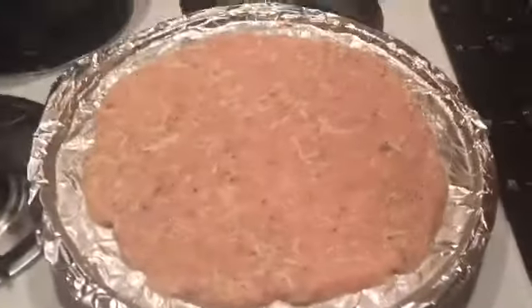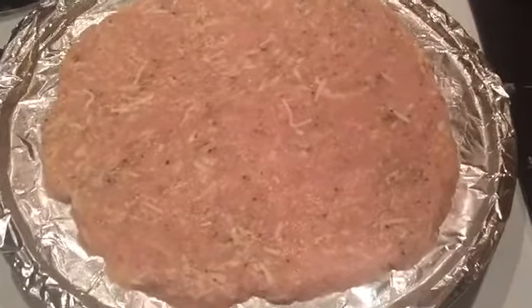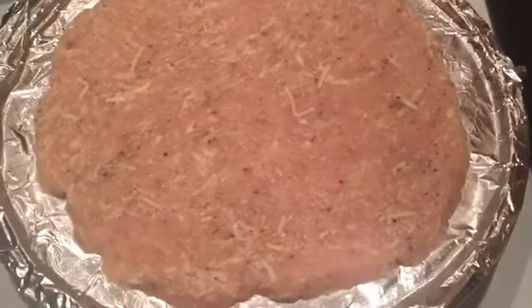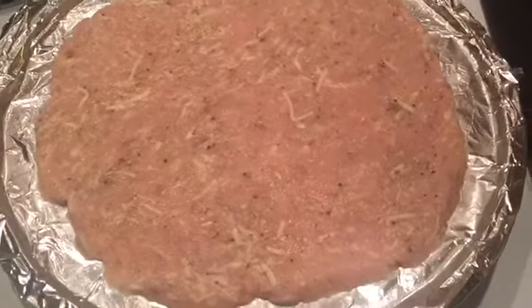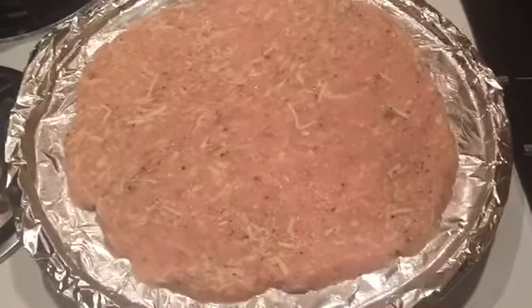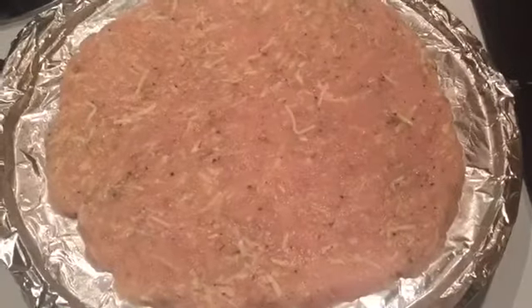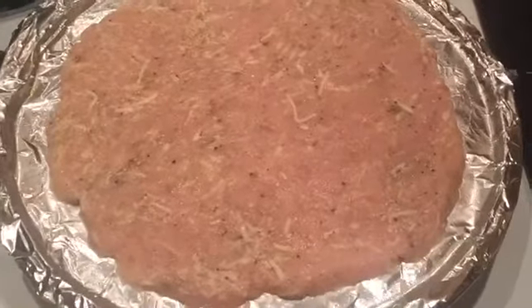What we have here is the chicken crust pizza — I just made the dough. It is ground chicken breast with Parmesan cheese, mozzarella cheese, oregano, salt, and black pepper. I'm going to put it in the oven for about 13 to 14 minutes until golden brown, and then I'm going to add homemade Alfredo sauce, bacon, onions, mushrooms, and bell peppers.